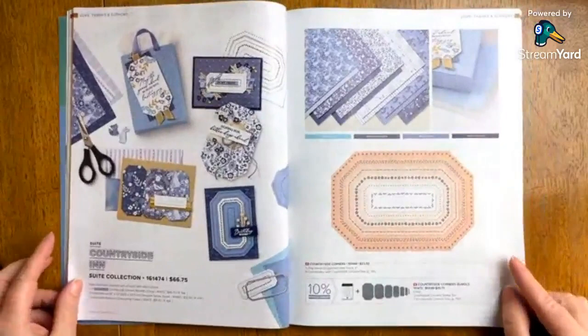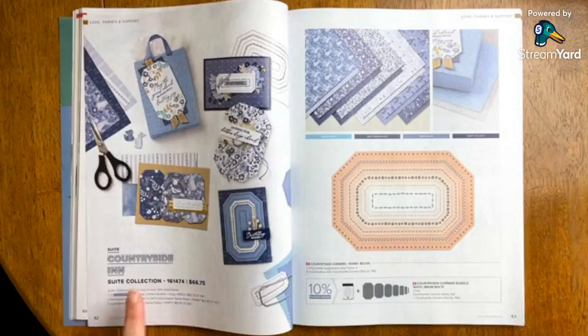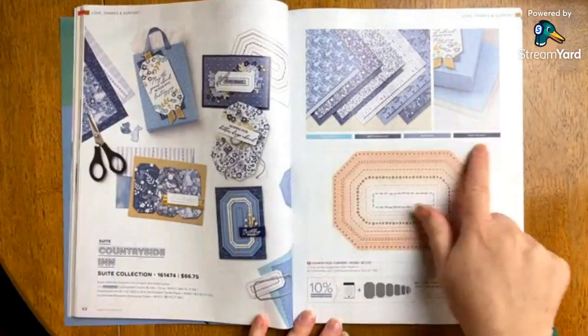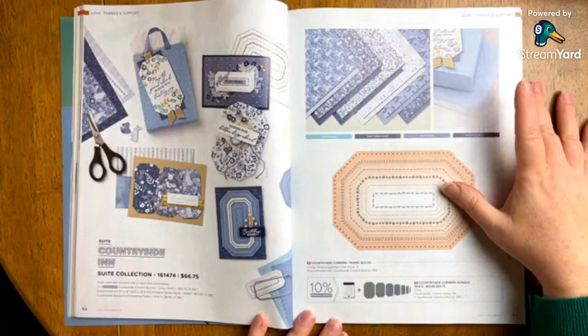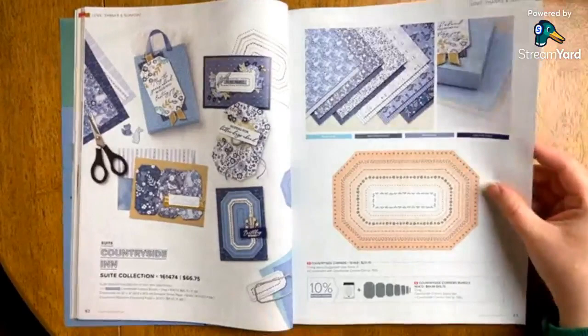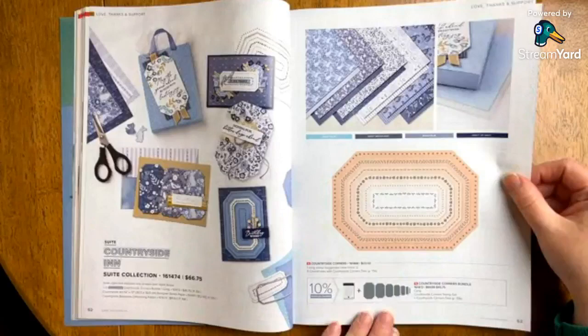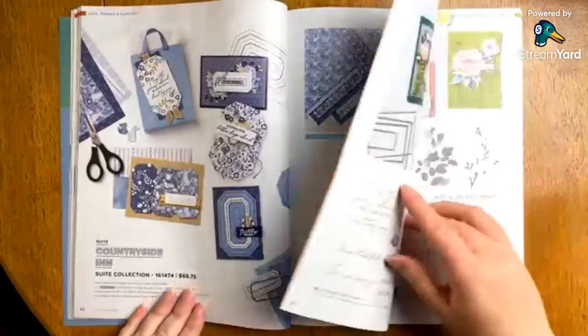Countryside Inn — is this fabulous or what? I love everything about this suite. The suite number right here tells you everything you get, including what's on this page. You can see the color combos — a simpler combination, all blues, and then what I think is the embossing folder. This embossing folder has the same pattern as one of the papers in the designer series paper. This is called Countryside Corners, and I think it's a must-have bundle in terms of the dies included, but I haven't personally picked this one up yet — it is on my list.